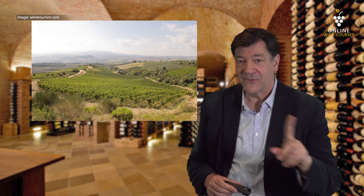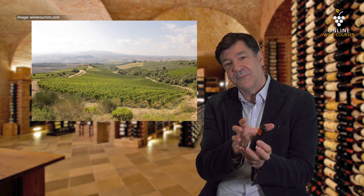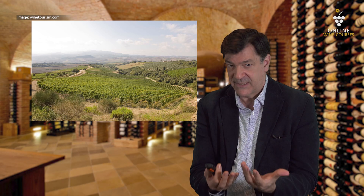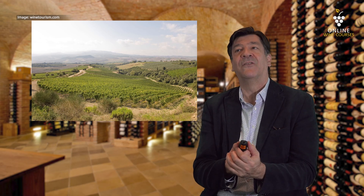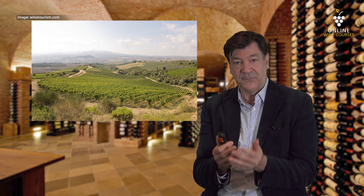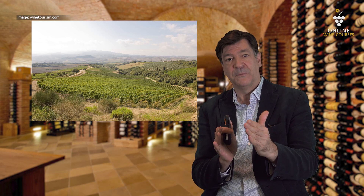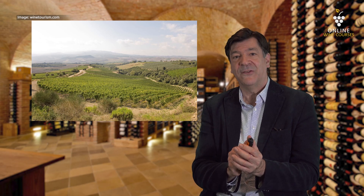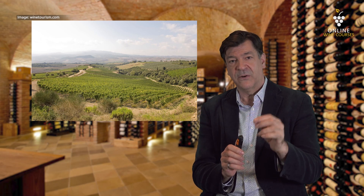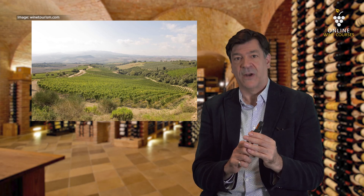Don't forget Hárslevelű, which has Furmint as one of its parents. It has that minerality, but it's a little bit broader in its expression — definitely more aromatic. It complements Furmint beautifully when blended, especially in the Tokaj Aszú. But it also stands alone very well. Hárslevelű and Furmint are two grapes to really look out for in terms of white wines in Hungary — great single varietals as dry wines.